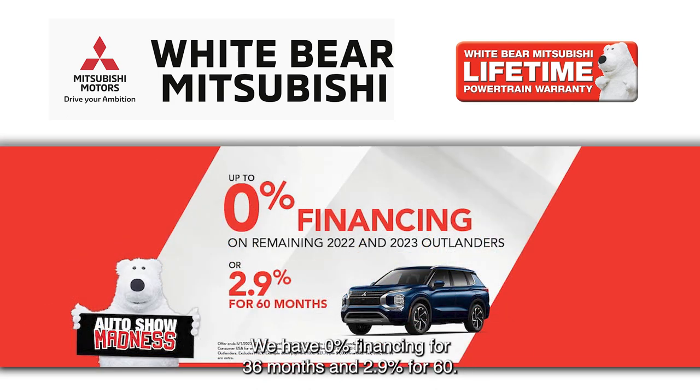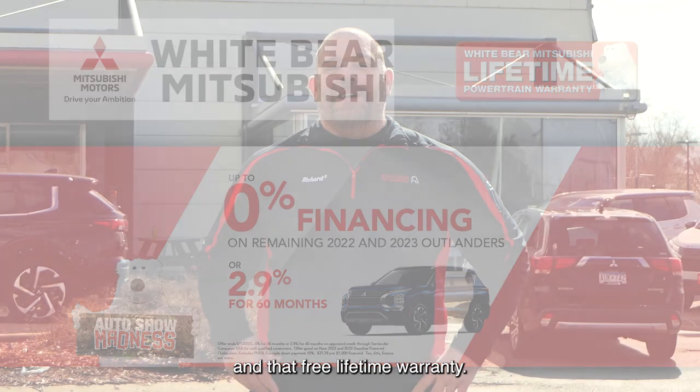We have great finance rates too — 0% financing for 36 months and 2.9% for 60. We have great lease offers, great finance offers, and that free lifetime warranty.